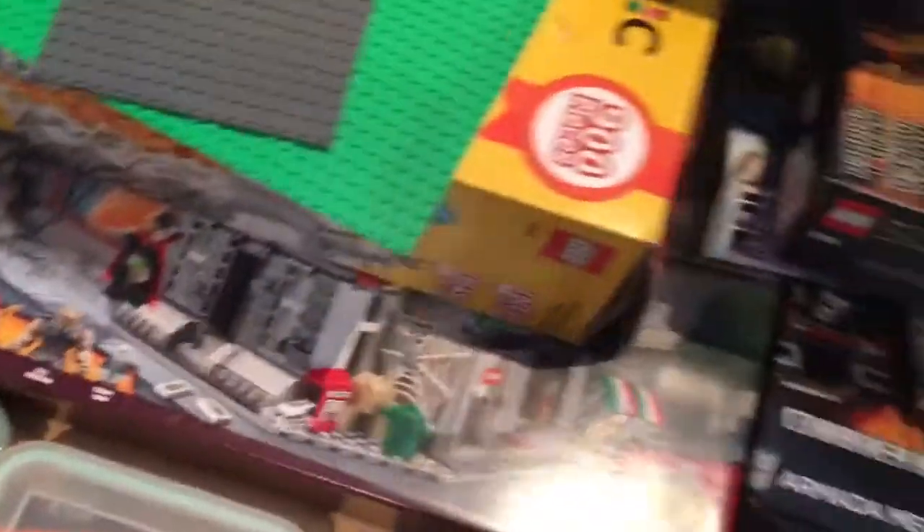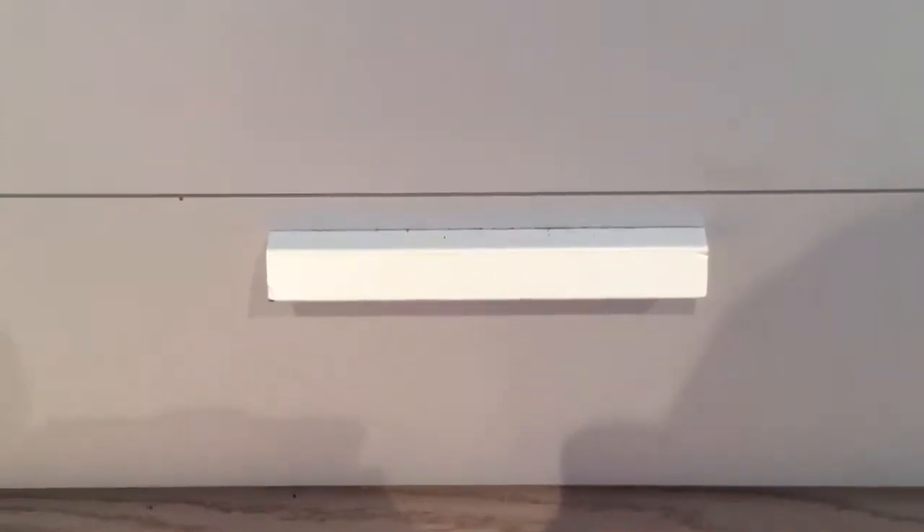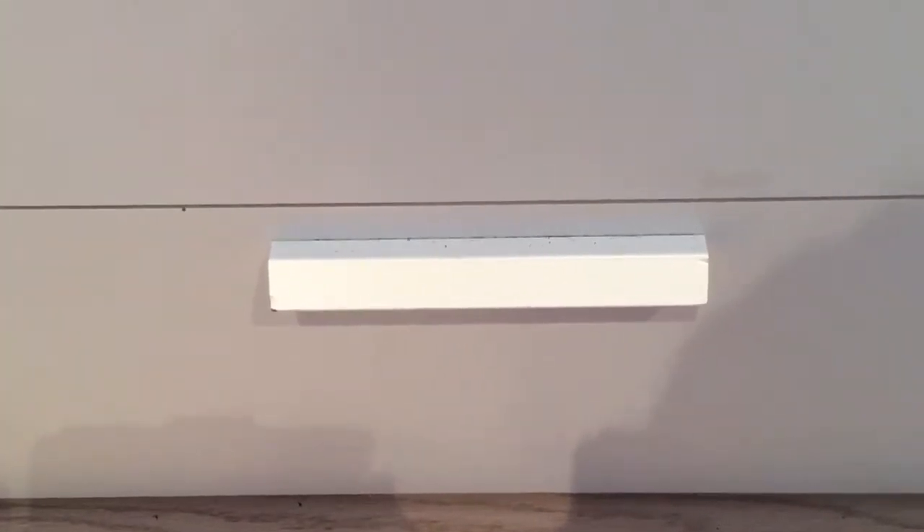Yeah, that's essentially it for my Lego collection. I hope you all enjoyed, because I enjoyed making this video. Maybe in 2019 I can do another Lego collection video. See you guys and gals. Bye.